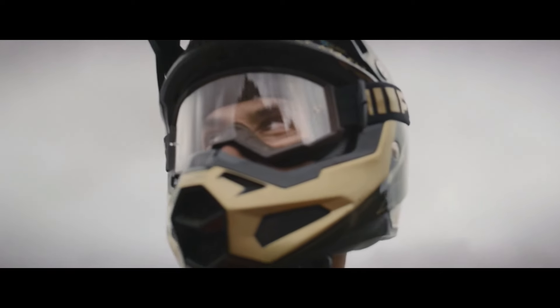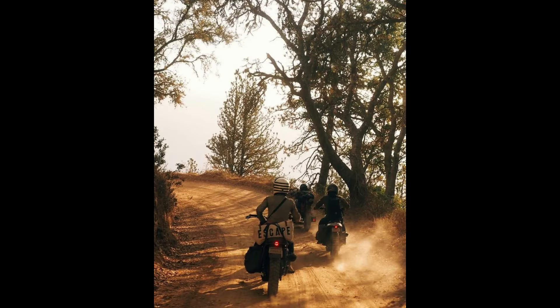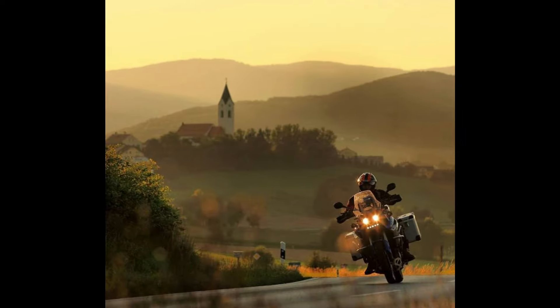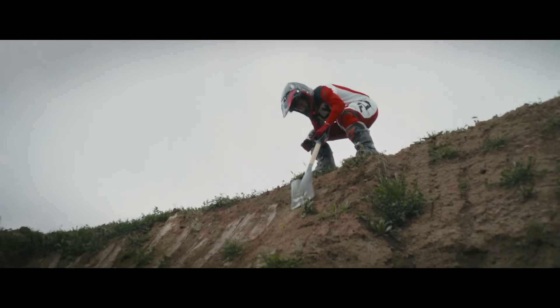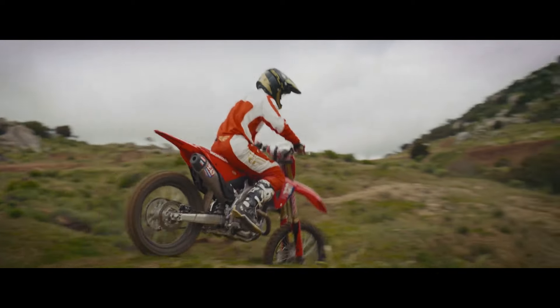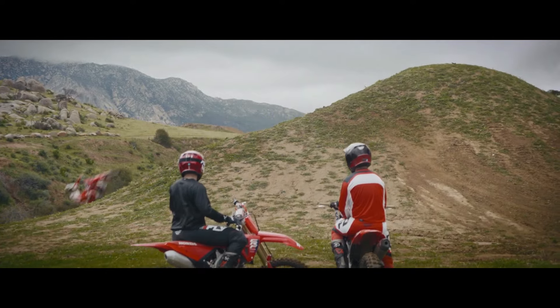San Juan Mountains, Colorado — the San Juan Mountains offer some of the most spectacular off-road trails in the country. With high-altitude passes and challenging trails, this area is perfect for testing the CRF 300's climbing capabilities.